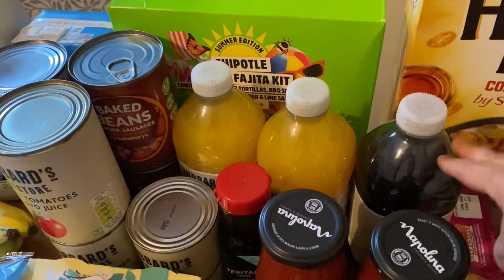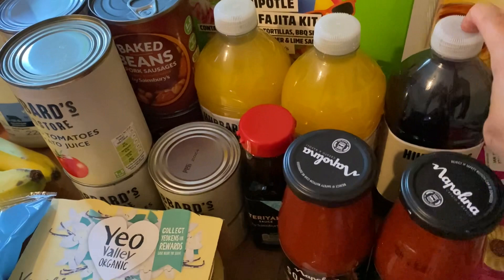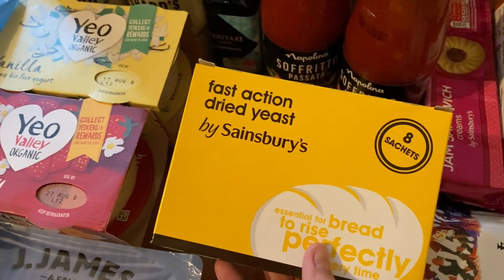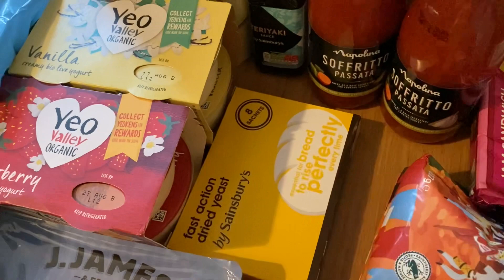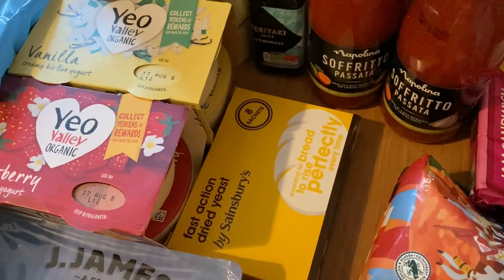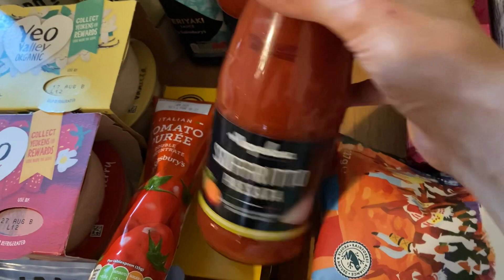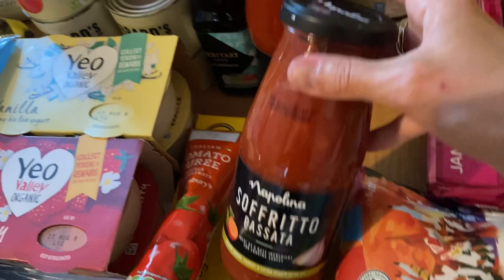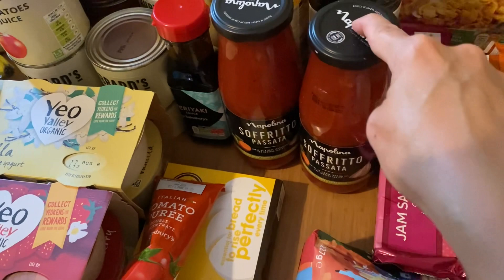I've got three squashes — two orange and one blackcurrant — the cheap ones at about 40p each. I've got some teriyaki sauce for the stir fry and some tomato puree. For the homemade pizza dough I've got some yeast, along with olive oil and plain flour. I also picked up two of these passata jars with celery, onion, carrot and garlic already in — they were on offer for 50p each, so I grabbed two for the cupboard. I might use one for the tray bake.